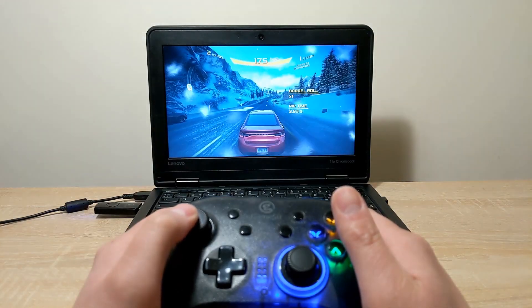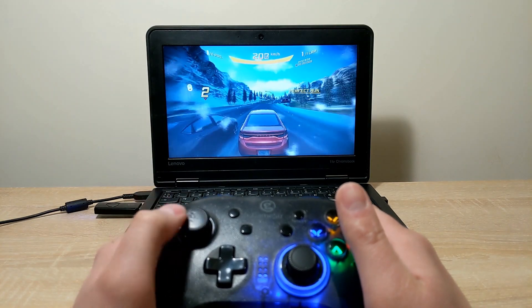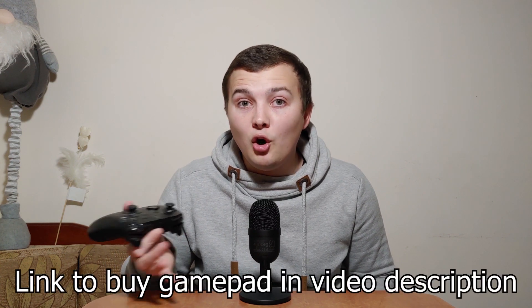Chromebooks are compatible with keyboards, mice, and gamepads. You can connect a gamepad to your Chromebook and run games from the Google Play Store without any problem. In my hand you can see a GameSir T4 Pro gamepad, and I have no problem connecting it to my Chromebook. You don't need to install special drivers — unlike Windows 7 or Windows 8 where you'd need to download drivers, on a Chromebook you can just enjoy gameplay.